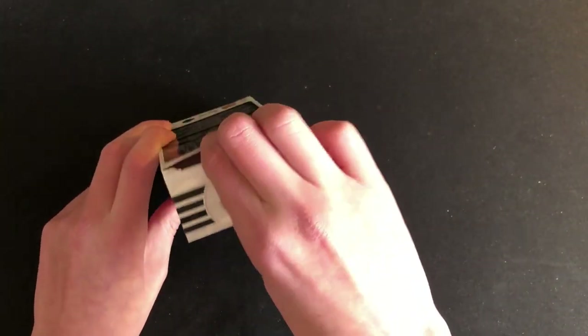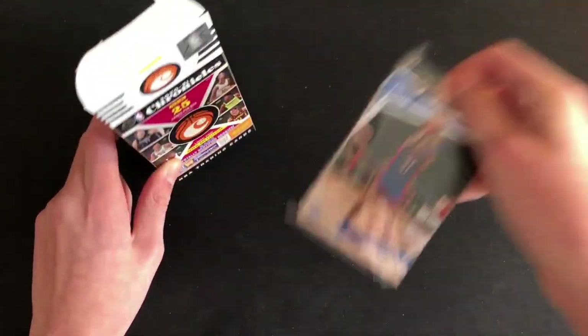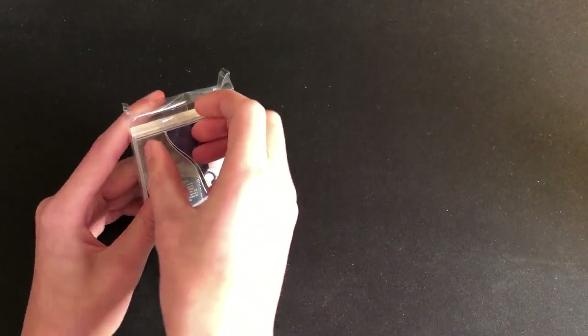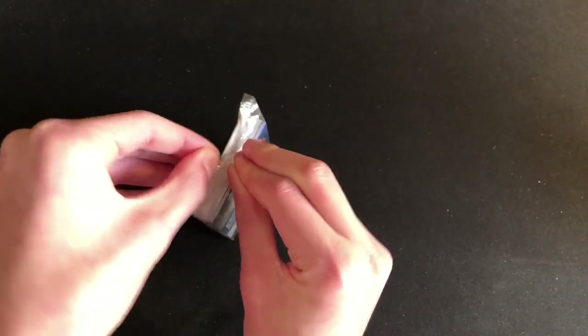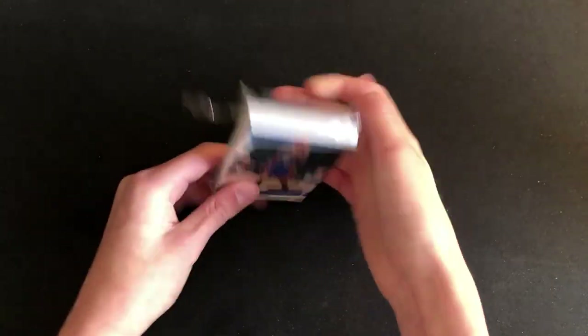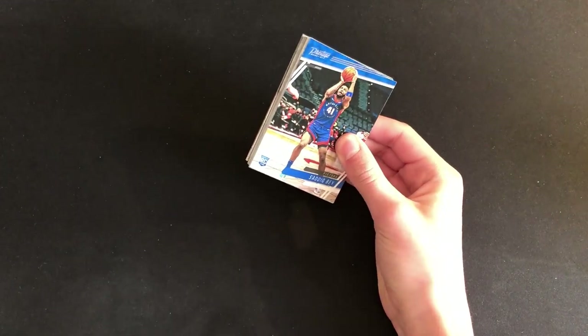Open up the top here. It should just be a little pack of cards, just a pack. You can see Sadiq Bey right up there, so starting off good. There's Ant-Man on the back. Chronicles is always fun — you never really get disappointed. It's hard to have a bad Chronicles rip since you get so many good rookies.